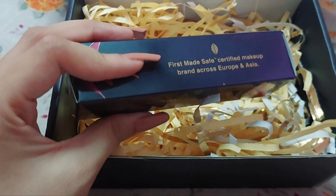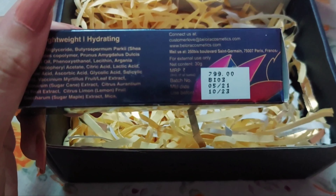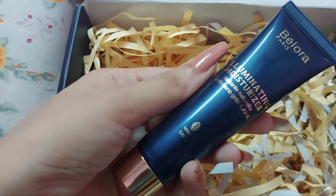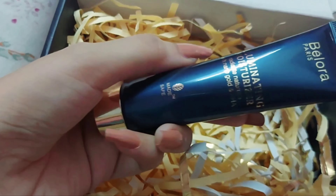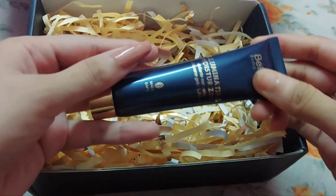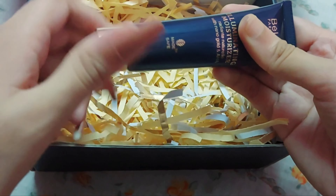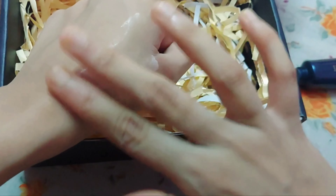Let's start with their first product - the illuminating moisturizer. This is how the outer packaging looks - very beautiful. This one retails for 799 rupees and you get 30 grams of product with a two-year shelf life. It's claimed as an instant glow, lightweight, and hydrating moisturizer. It's colorless but has a beautiful fragrance - not overpowering at all.